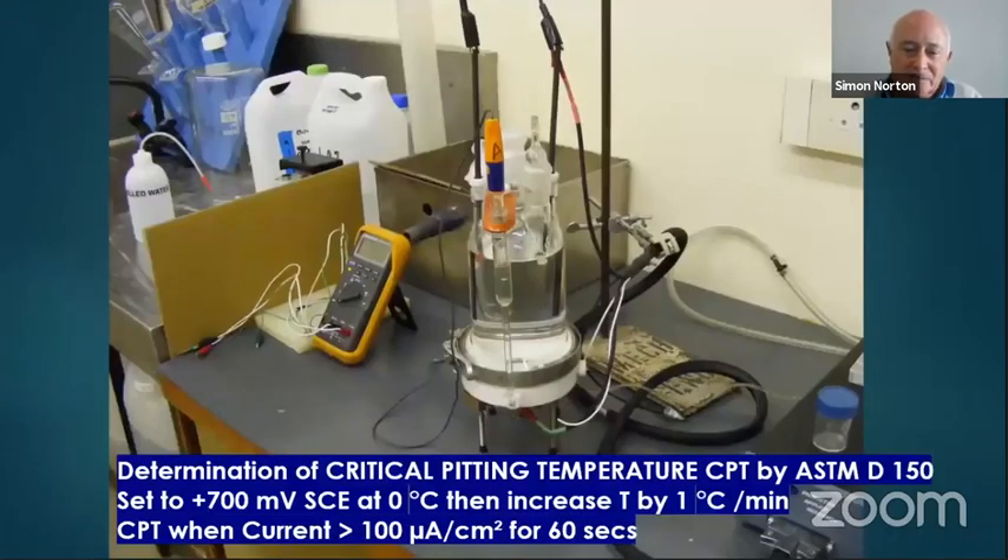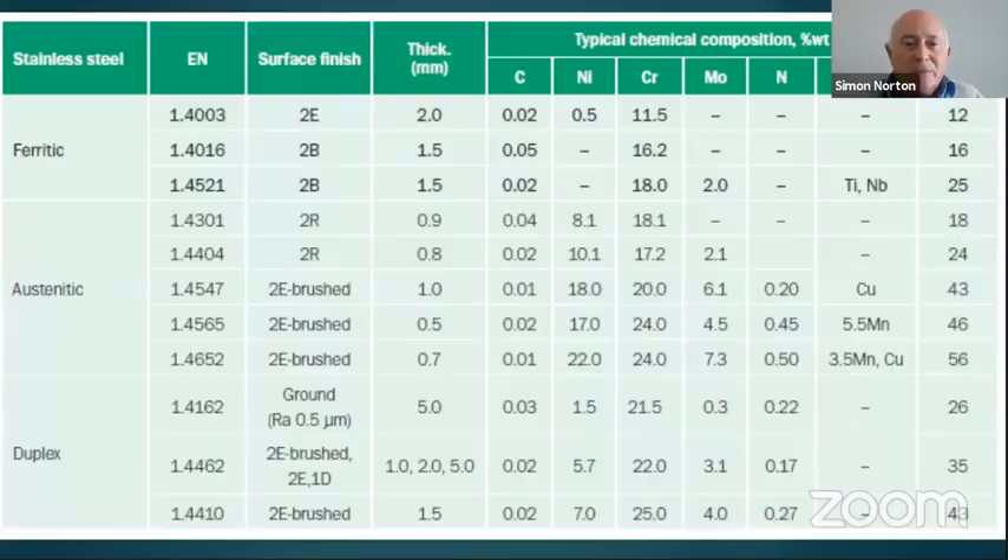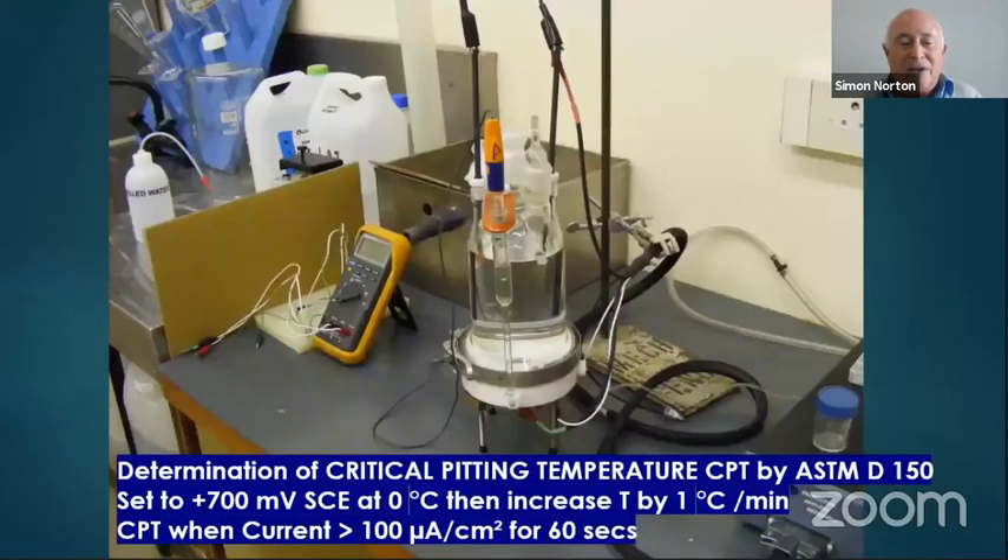Looking at the PREN numbers for various stainless steels on the chart: 304 (1.4301) has a PREN of 18, 316 has a PREN of 24, but the duplex stainless steels have PREN numbers of 35 and 43 — substantially higher than the austenitics. The PREN numbers increase significantly as you move to higher alloyed grades, with some going up to 56.